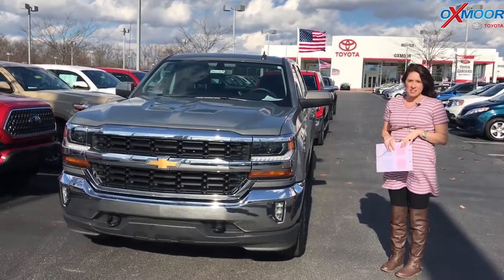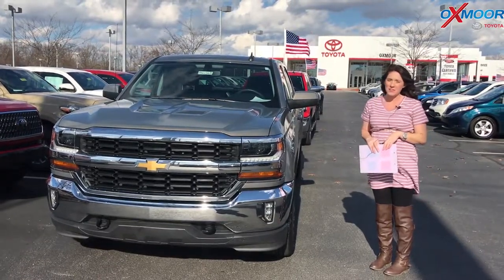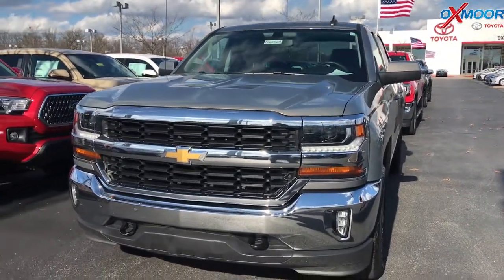Hey everyone, this is Gabrielle with Oxmorata Group. Today I'm here at Oxmorata Toyota for our Facebook Used Vehicles of the Week. This week we have three pre-owned trucks to share with you guys. All three have a clean CarFax and they had one previous owner.